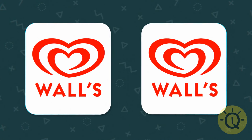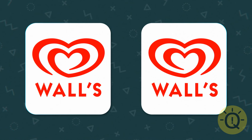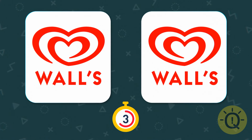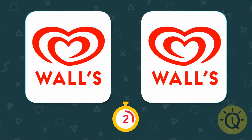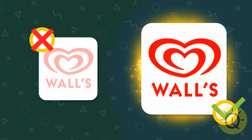This brand makes cold, creamy treats. Which one of these logos is correct? The heart faces this way.